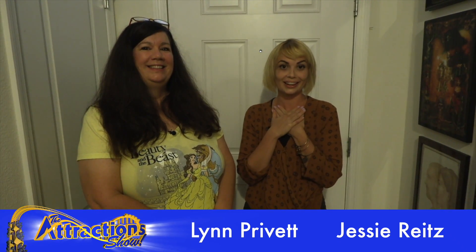Hi everyone. I'm here with Lynn and she is going to share with us her amazing collection. She is truly a fan collector. So Lynn, are we ready to get started with this tour? I'm ready. Oh my gosh, I can't wait. Okay, great.